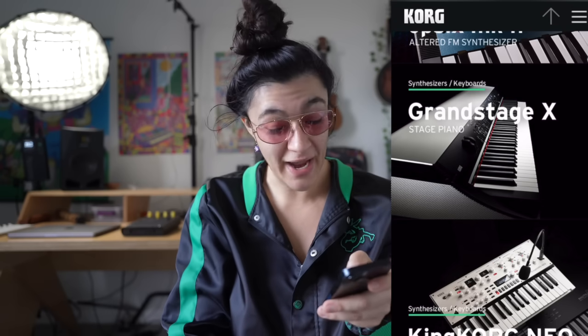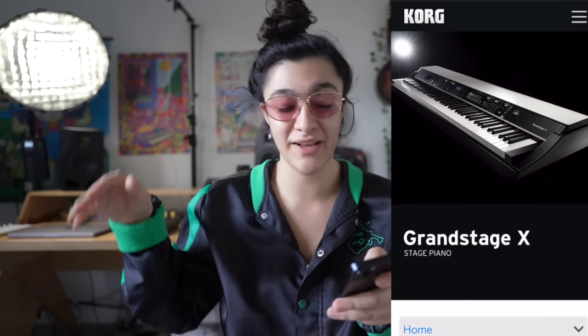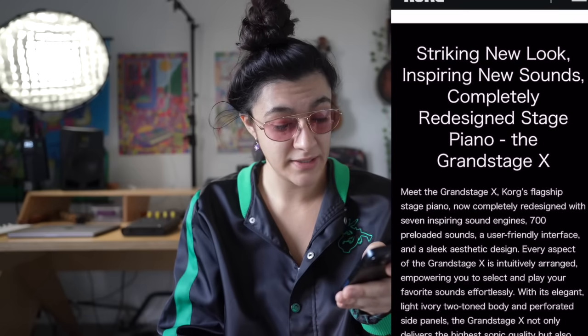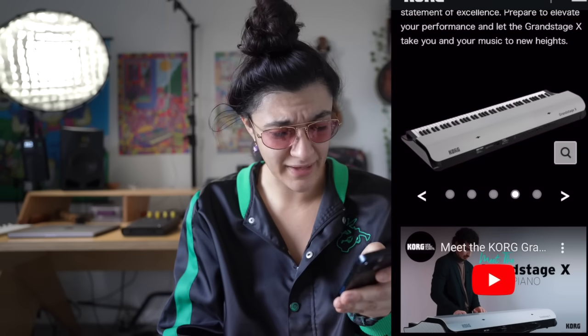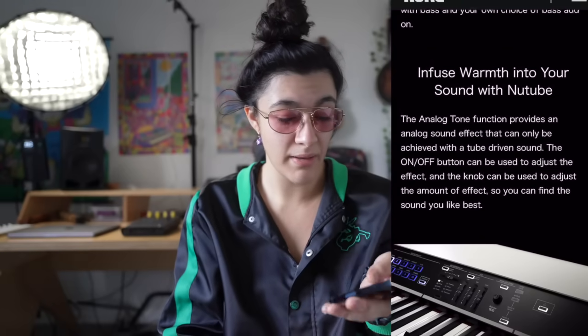Grand Stage X — this was also a new announcement. A new piano. I have the SV-2 in another room, which is beautiful — I love it with the speakers, in white, it's super clean looking. The Grand Stage X looks nice and sounds good too, though it takes forever to turn on. It doesn't have speakers because it's not an SV, but it kind of looks like my SV without the speakers and bigger. If I were to get a piano, I'd probably get a Yamaha.